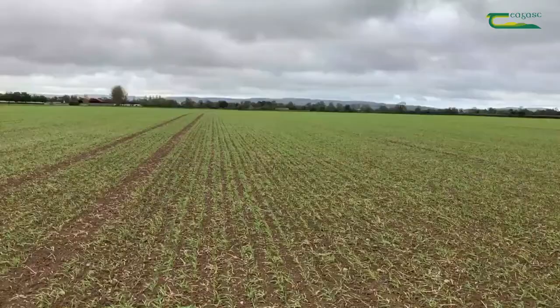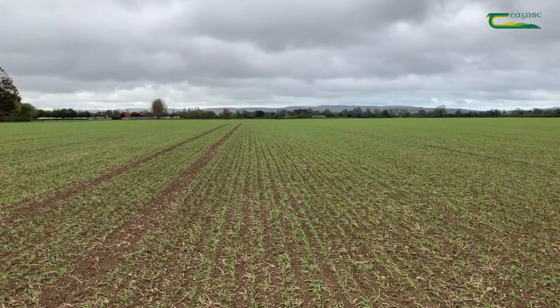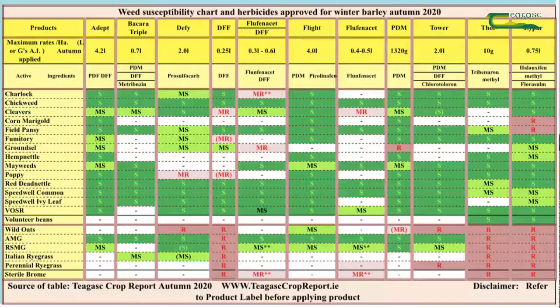There are a number of individual or stacked herbicides available on the Irish market this season. Each of them have their own strengths and weaknesses. For this purpose and for ease of access, we've included a table within this video looking at the major products that are available to Irish growers this autumn.